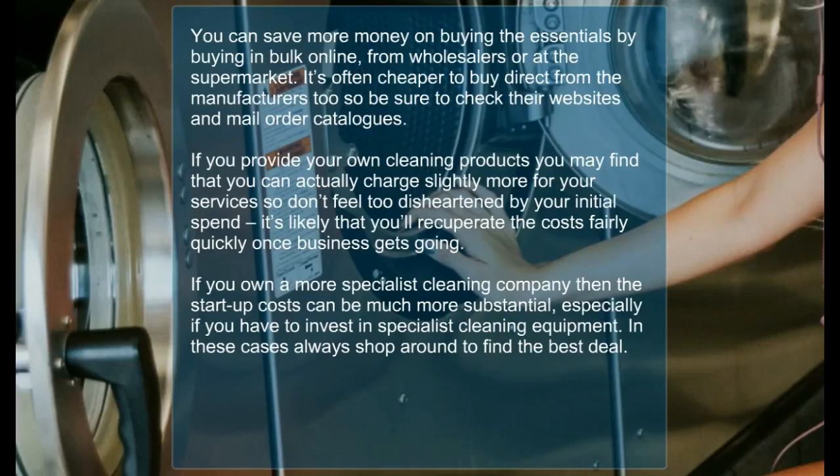If you own a more specialist cleaning company then the startup costs can be much more substantial, especially if you have to invest in specialist cleaning equipment. In these cases, always shop around to find the best deal.